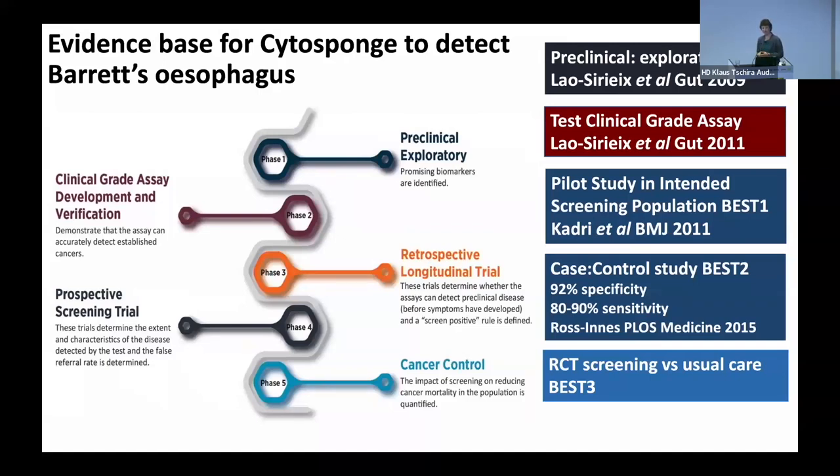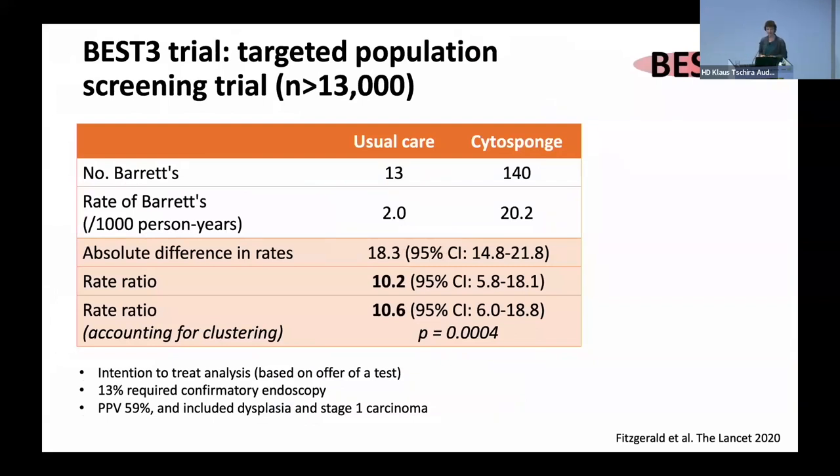So we've been working to generate the evidence to see whether this is a useful diagnostic tool for Barrett's esophagus, following the EDRN framework for phase of development of biomarkers to get them into the clinic, going from pre-clinical exploratory through to cancer control. This included a case-control study to look at accuracy, and then we went on to do a randomised control trial of screening versus usual care in family practice — people with reflux — to see if we diagnosed more cases of Barrett's esophagus. This was over 13,000 patients randomised. The rate ratio for diagnosing Barrett's was 10.2 when offered the cytosponge compared to normal care — we found 10 times more Barrett's.